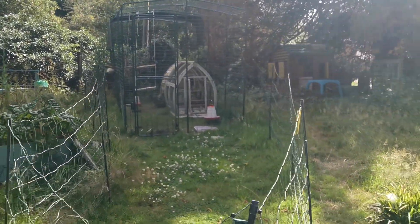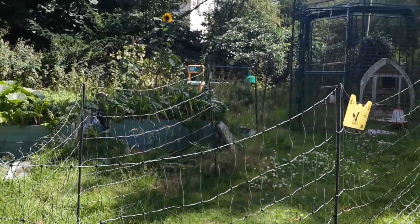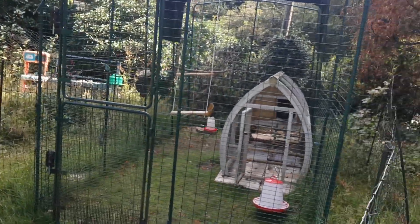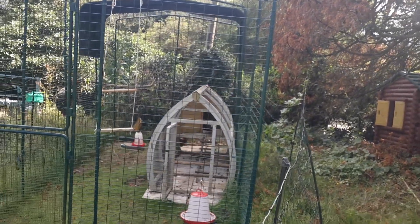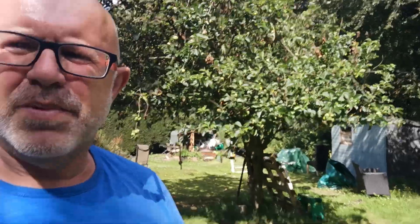Here are the chickens. We've got an electric fence alarm on there. The chickens are in there somewhere. They've got advanced levels of security, so hopefully they'll be okay.